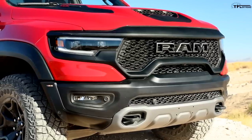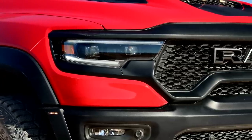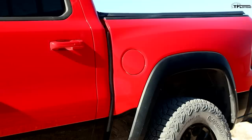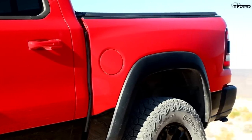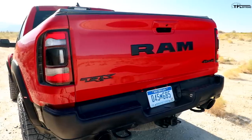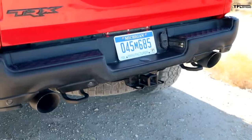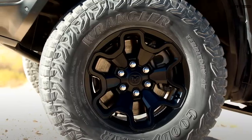Let us know what you think in the comments below. If you want to know everything about the new TRX, head over to TFL Truck where Andre has done a complete download of everything we know — more videos, images, and all the good stuff. Or check out our new podcast at TFL Talk on YouTube, where we have a very in-depth interview with all the engineers. I think Ford's going to bring the Ford Raptor GT. I think they're going to bring it, but it's going to be a hybrid. That'd be disappointing — well, maybe it'll be one hell of a hybrid.